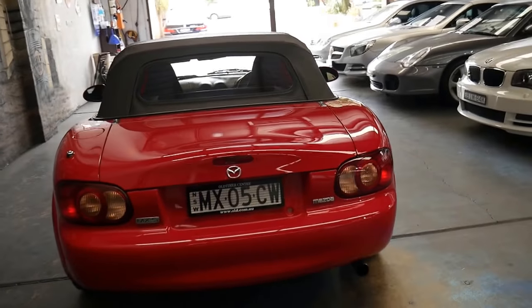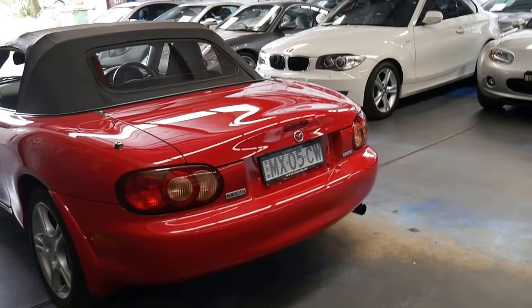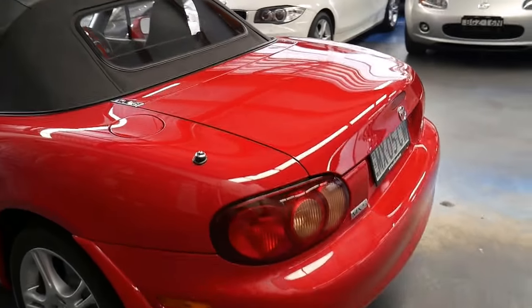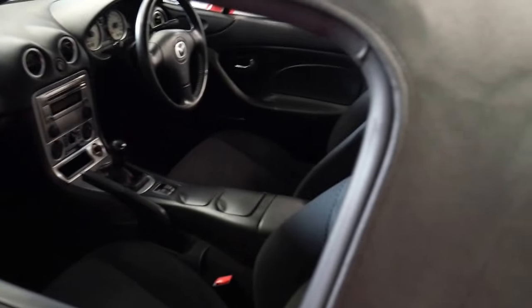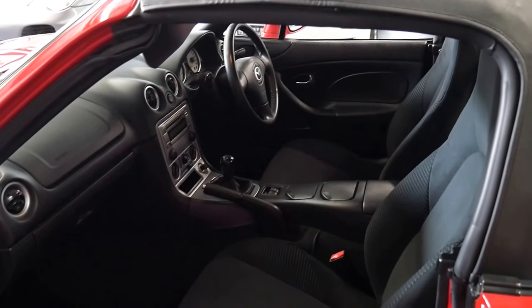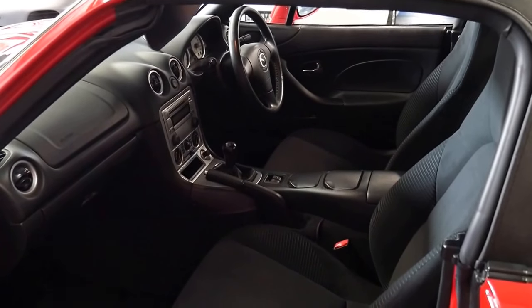It's only been driven in sunny weather — it hasn't been taken out in the rain. For the previous owner it was an emotional sale. They had a couple of special cars and were downsizing into just one car, a Mercedes-Benz, which was also in absolutely immaculate condition.